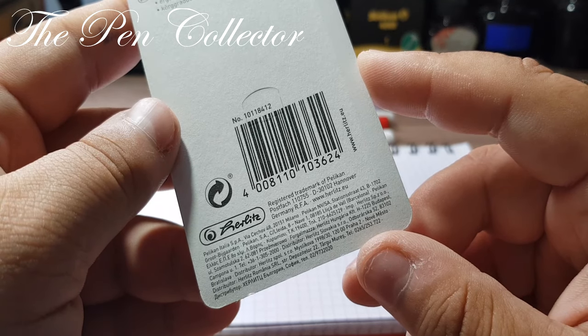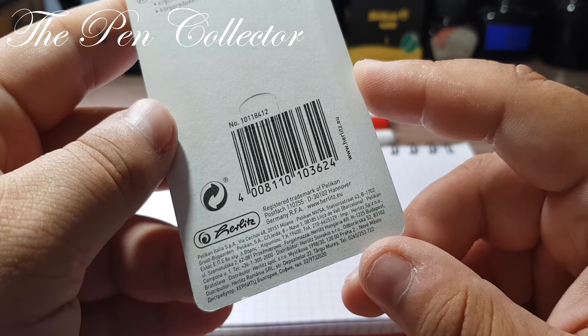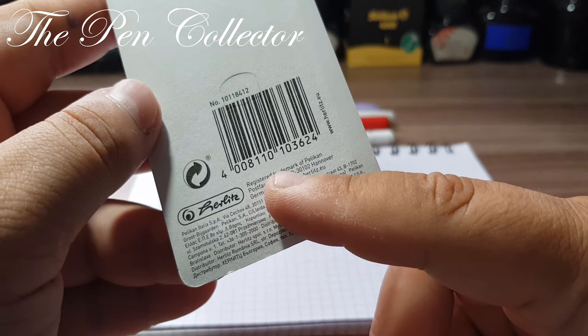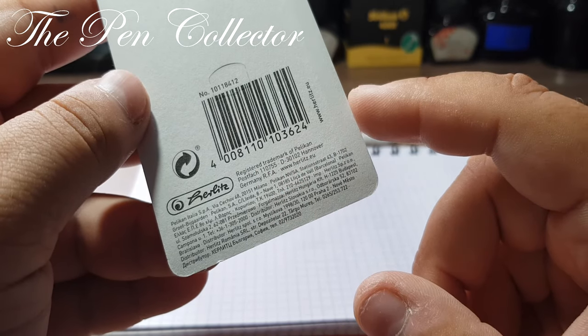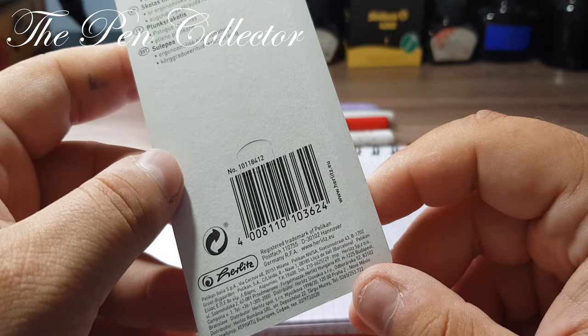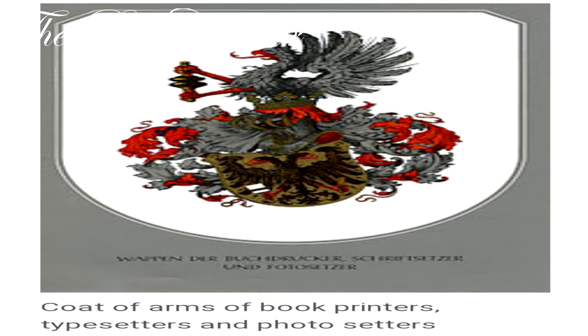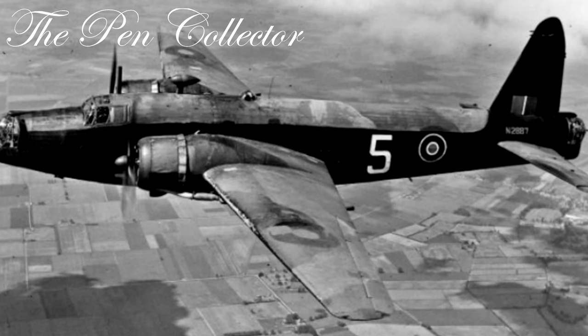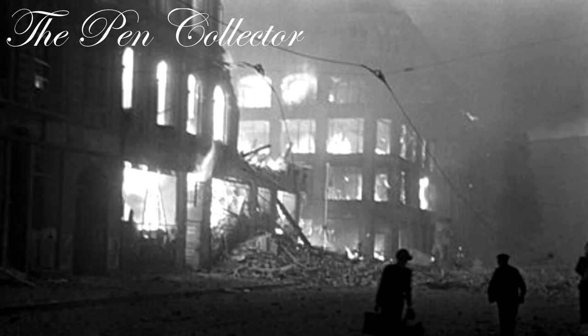Because it's the first time I review a Herlitz product, we need a little history lesson. As you can see, it's a registered trademark of the Pelikan company. But in fact, Herlitz was a company founded in Berlin by the bookseller Carl Herlitz in September 1904, and it started its activity as a stationery wholesaler. In November 1943, during the Second World War, the business sites in Berlin were completely destroyed by bombing and the activity was brought to a halt.